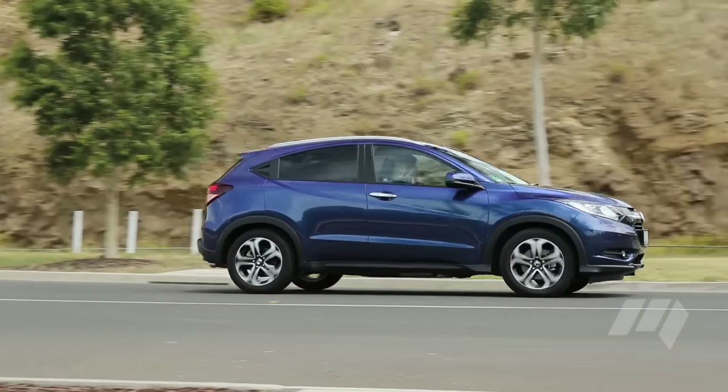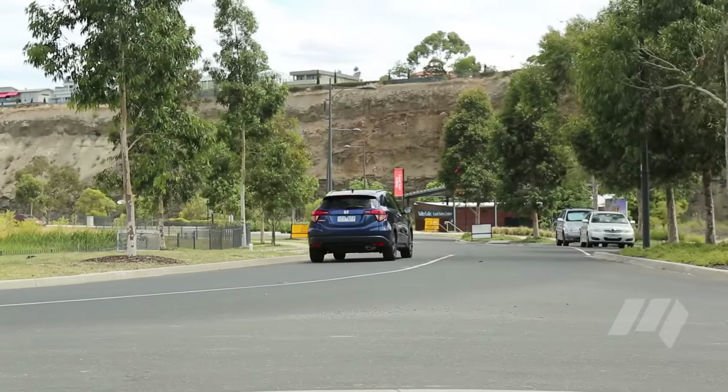Indeed, it can be the deciding factor between staying in a small SUV or needing to upsize.